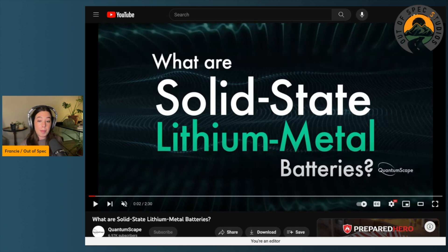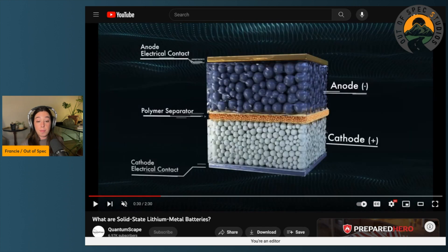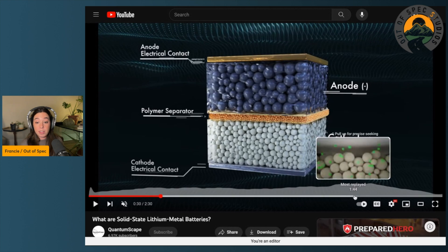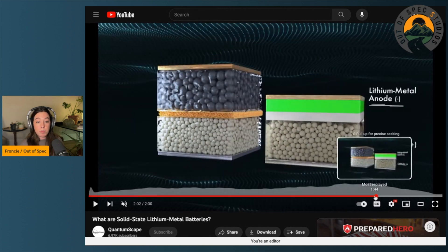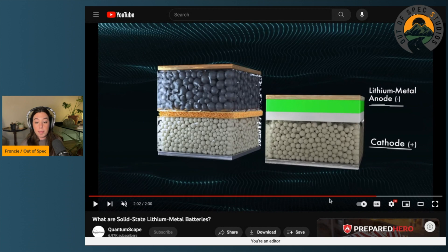Lithium-ion batteries were first introduced in 1991. There are three main layers: the anode (the negative side), the cathode (the positive side), and a polymer separator in between them, with electrical contacts at each end. The entire cell is flooded with electrolyte, which is where the lithium ions travel from the negative to positive ends — and long story short, the battery creates power.